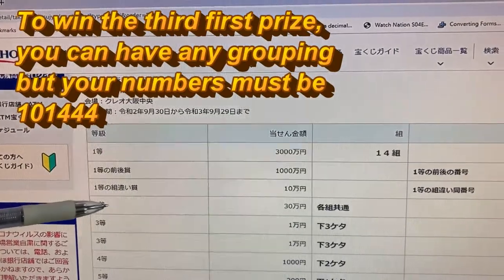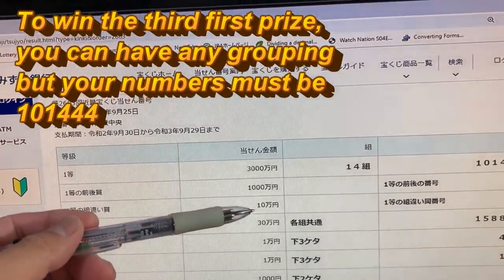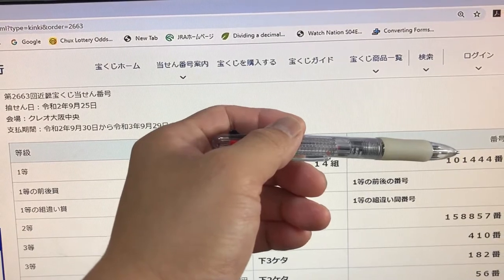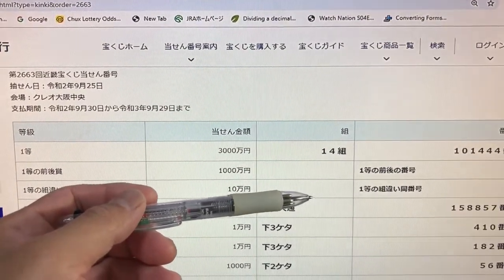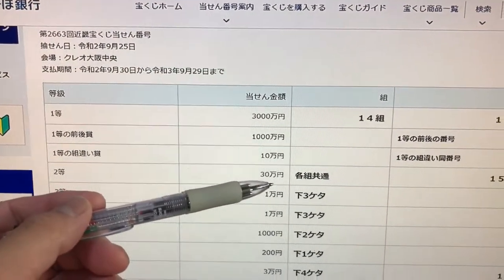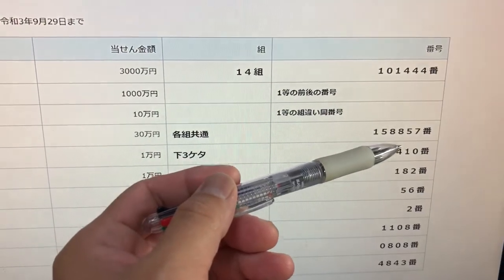To win the third first prize, this means any Kumi, you win 300,000 yen, but you must have these numbers 101444. To win the second prize, this means any Kumi: 158857.